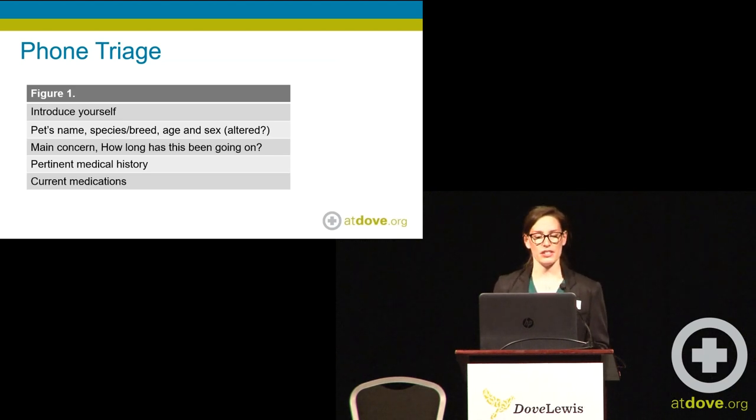Ask their species and their breed, because a golden in respiratory distress may not be as worrisome as a pug in respiratory distress. And then age — young patients tend to not do as well recovering from certain things, and older patients as well, as compared to our middle-aged, more established patients. Sex — are they altered? Because that could be the difference between a pyometra or not.